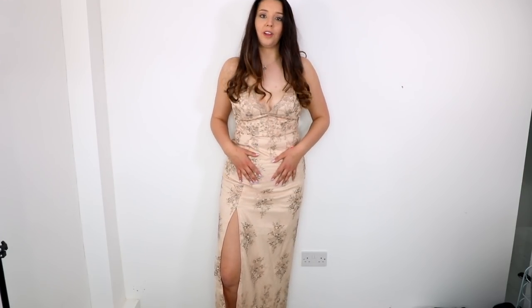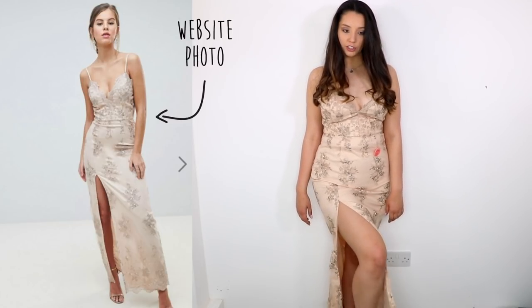It's a nude champagne colour, kind of fitted but with a few layers so it's not super tight, and it's got a slit down the middle which I'm quite into. There's a bit of myself I'm not the biggest fan of that it highlights, but overall for £27 this is pretty incredible. The lace pattern is a bit 'grandma's curtains' and the colour might not suit me brilliantly, but for the price you can't complain. It felt really good quality — I'd give it a 7 out of 10.